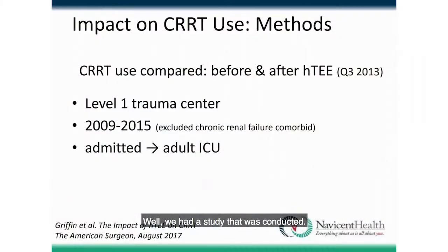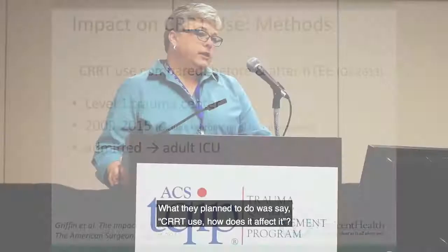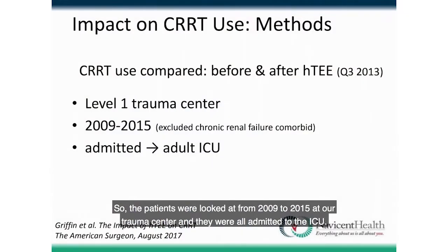I started hearing about HTEE — the hemodynamic ultrasound — and thinking about how it affects this. We had a study conducted to look at CRRT use and how it was affected. They looked at patients matched before and after using HTEE to assess volume status. Patients were studied from 2009 to 2015 at our trauma center, and all were admitted to the ICU.